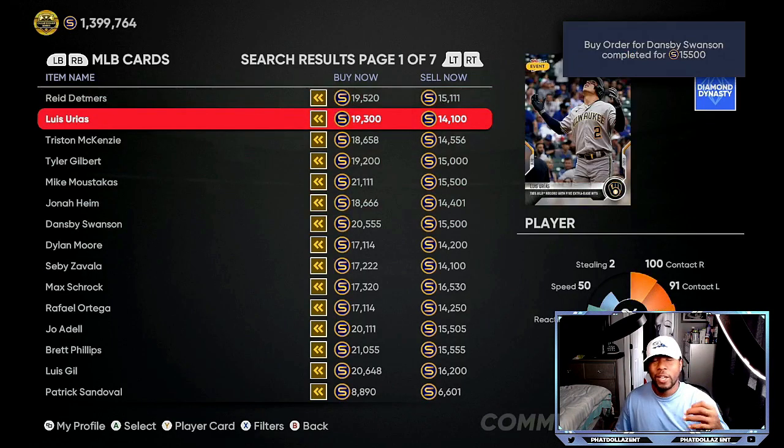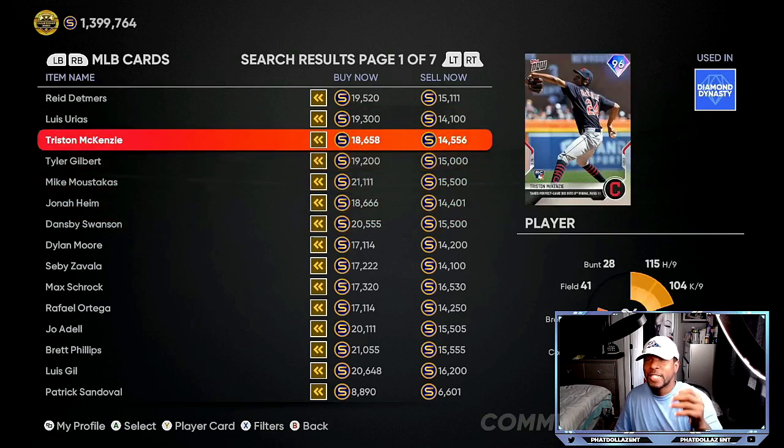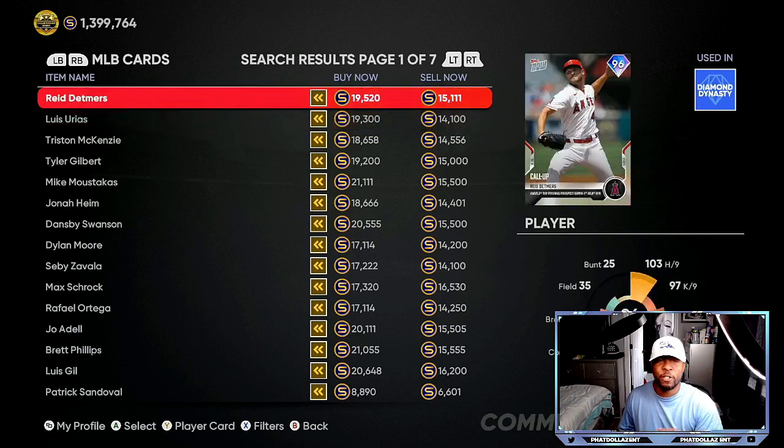The top three cards as you can see in the top right corner: Dansby Swanson is moving super fast, Lewis Urias is very cheap — take advantage, this is over a 5,200 stub gap, they take 1,900 to 2,000 stubs off, leaving you with about 3,000 profit every single time. Reed Detmers also has a glitchy stub gap. You can make 60k to 100k easily — give yourself 30 to 45 minutes before everybody sees these gaps.